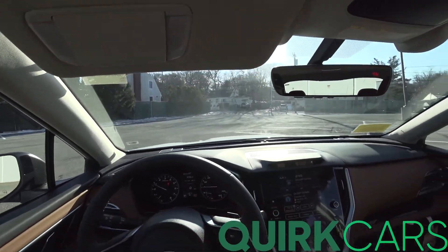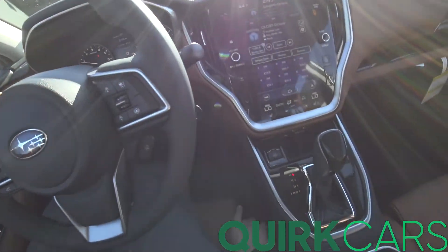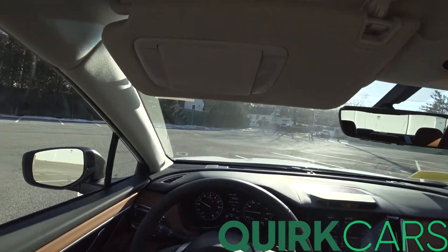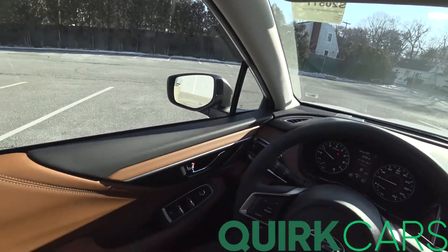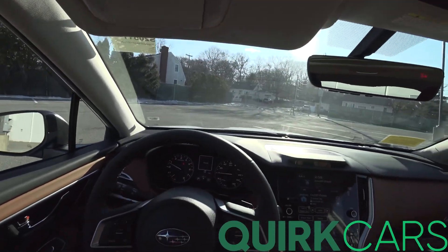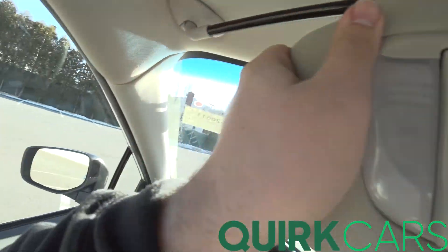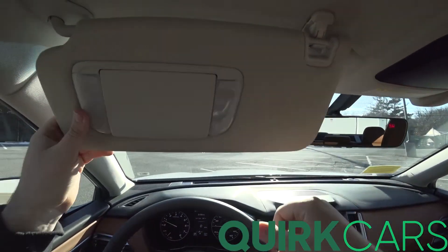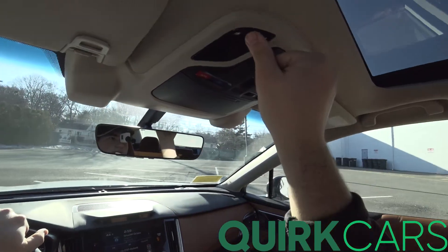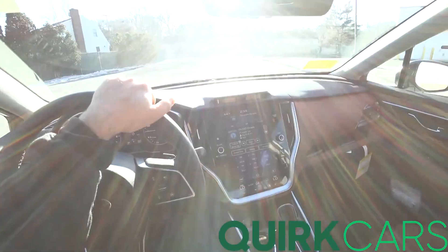These are some of the most comfortable seats I've sat in. There's leg extension on the driver's side — not on the passenger side, but the driver's side is very welcome. This is also the first Subaru I've driven today with sliding visors. Overall, this thing is absolutely gorgeous.